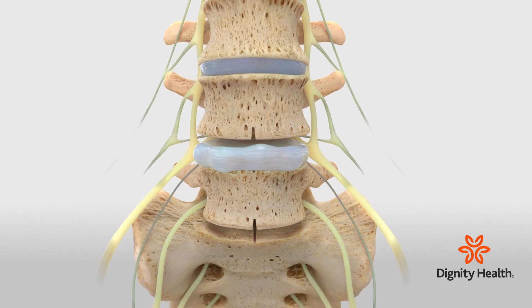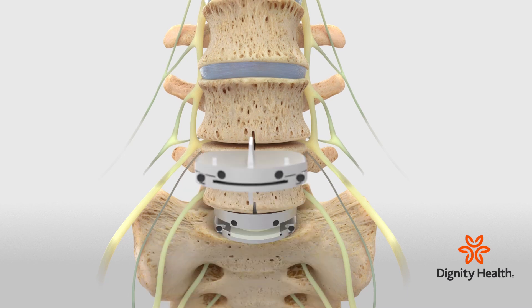When we diagnose that the disc is no longer competent, we remove the disc and instead of performing a fusion where we take away the motion, we insert an artificial disc.